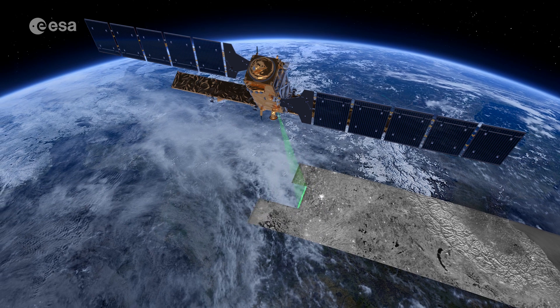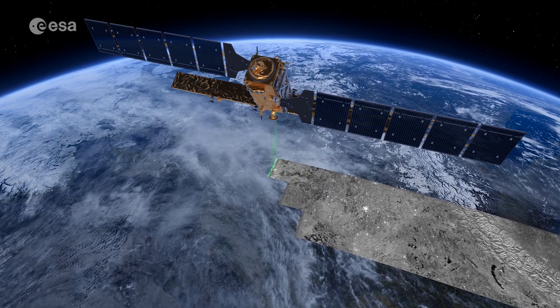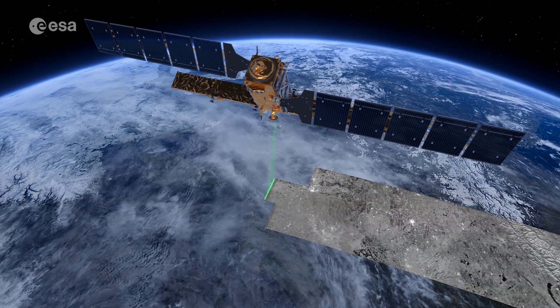Sentinel-1A was the first satellite to be launched for Copernicus, the Earth observation component of the European Union's space program.